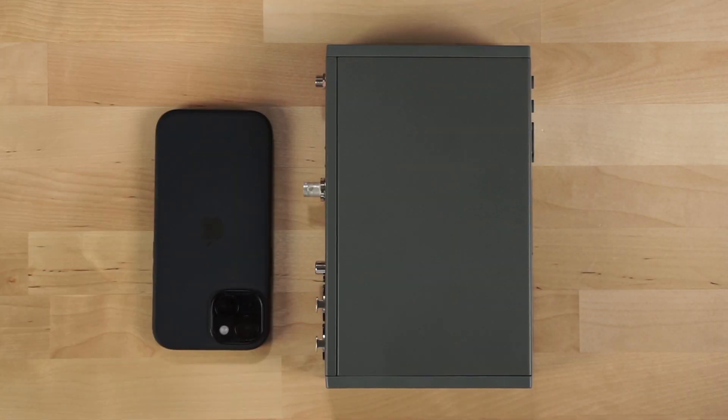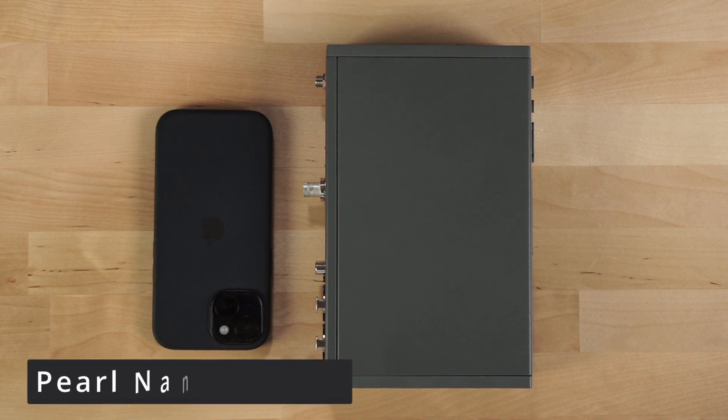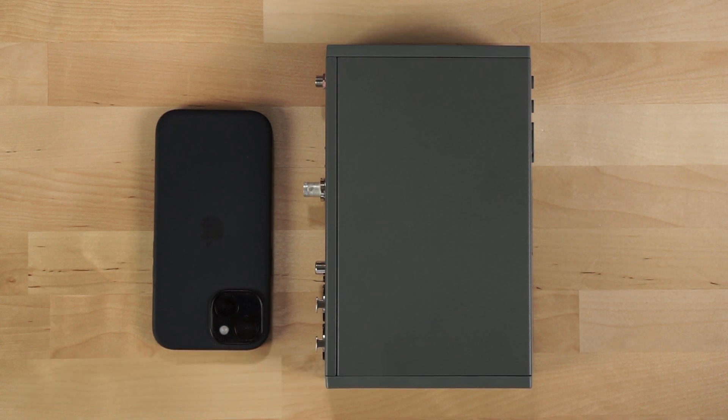And finally, the last decoder we'll be testing is the Epiphan Pearl Nano, currently retailing for $1,999. Now this is much more than a decoder — it's an encoder, it could be a switcher, and it comes fully packed with features. Be sure to check it out at epiphan.com.